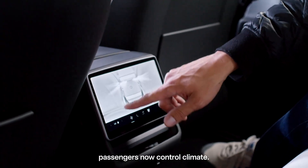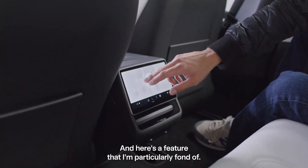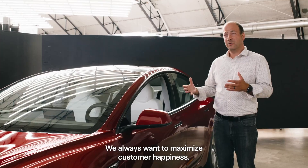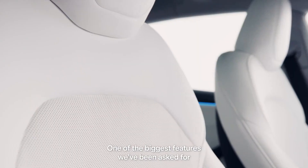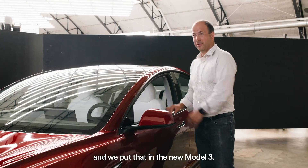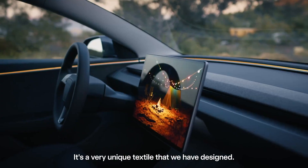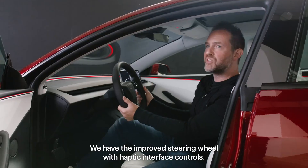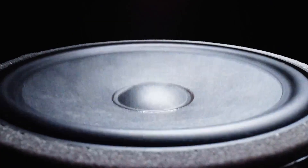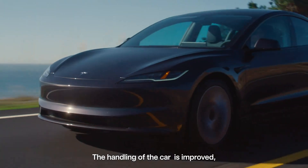Passengers in the rear seats are treated to a state-of-the-art entertainment display, empowering them to control climate settings, adjust seats, and even increase legroom at the touch of a button. Ventilated front seats ensure optimal comfort even on the longest journeys, while the new steering wheel with haptic controls puts essential functions at the driver's fingertips. An upgraded sound system, featuring strategically placed speakers, delivers an immersive audio experience that elevates every drive.